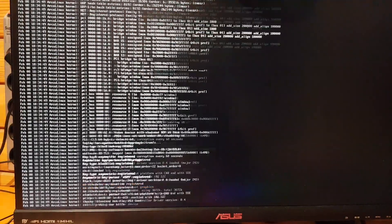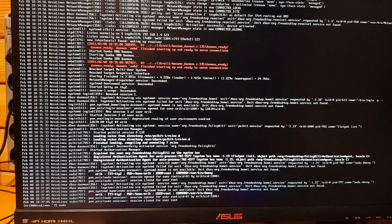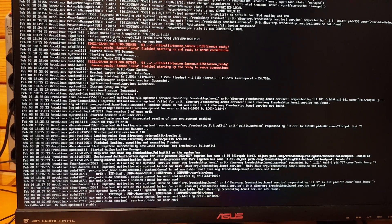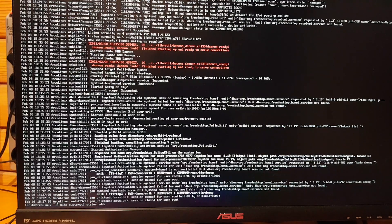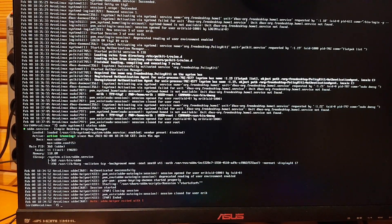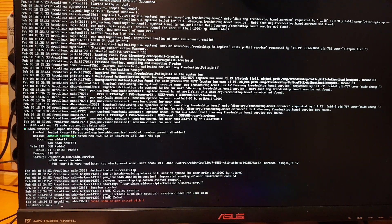I said, okay, how about my display manager - we see the cursor, so it seems SDDM is actually working. So `systemctl status sddm`, enter. I see everything green - active, running. So at this point I know it's not LightDM that's working, it says SDDM is working.